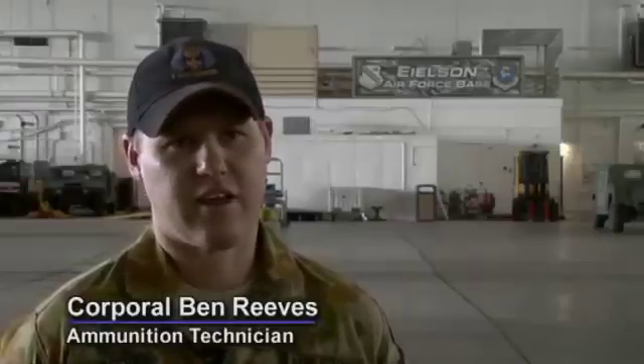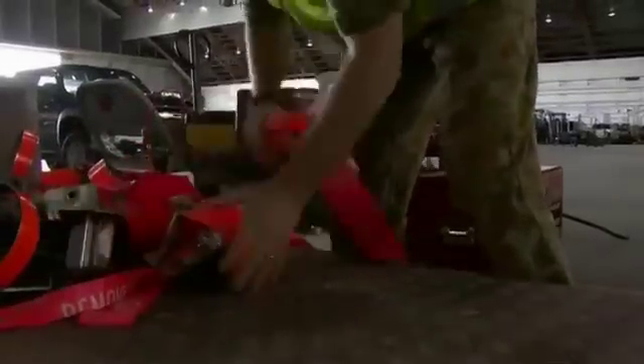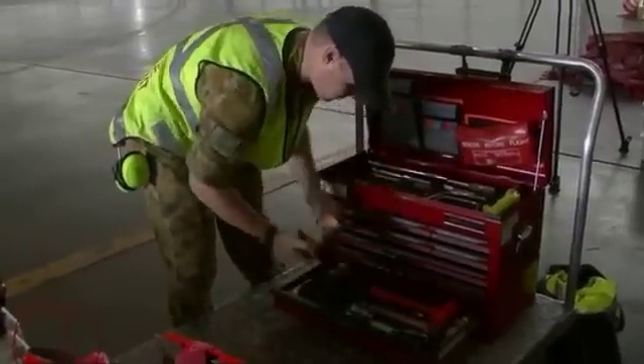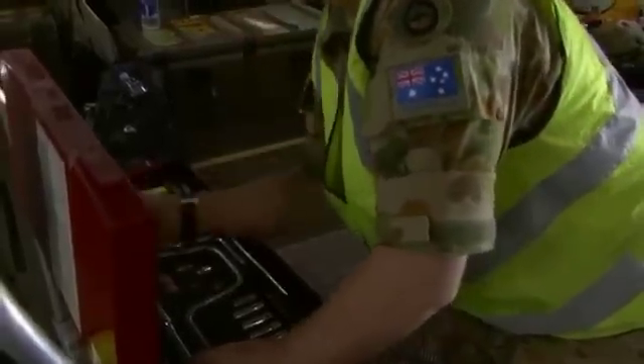As an Ironman Technician here on Exercise Red Flag Alaska, our role is to load ordnance and explosives onto the aircraft for the practice missions for the aircrew. We've been loading 500-pound laser-guided bombs and 500-pound GPS-guided bombs.